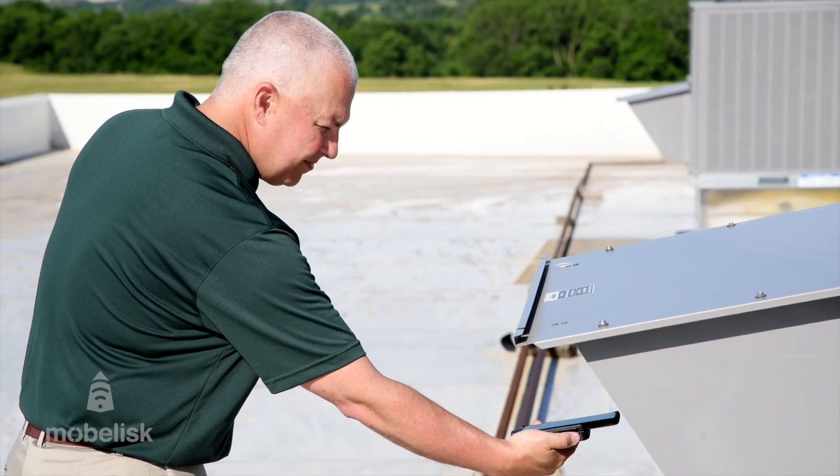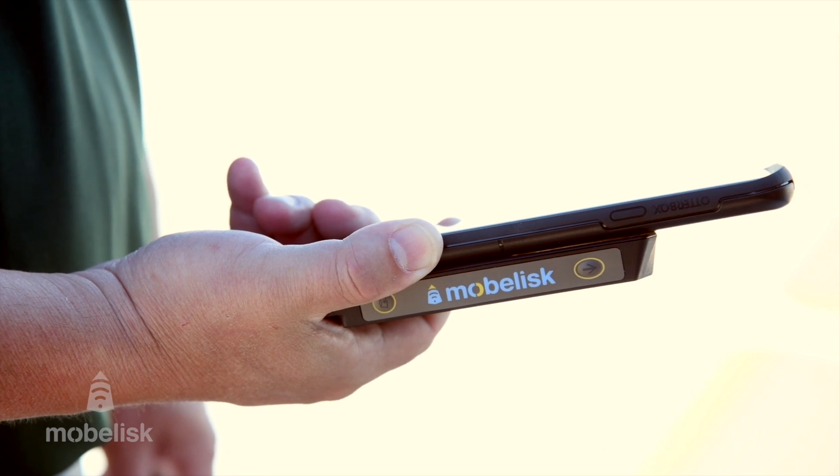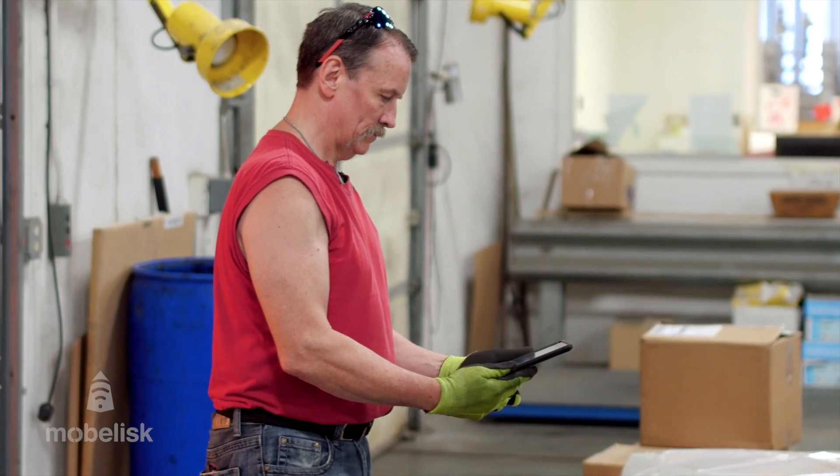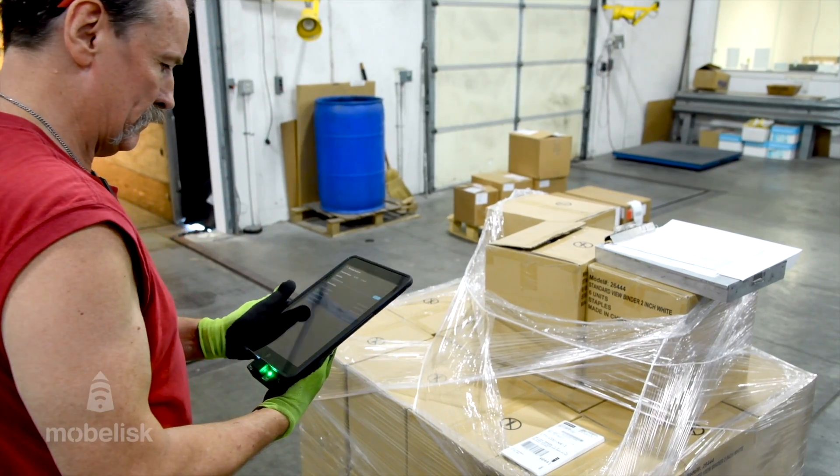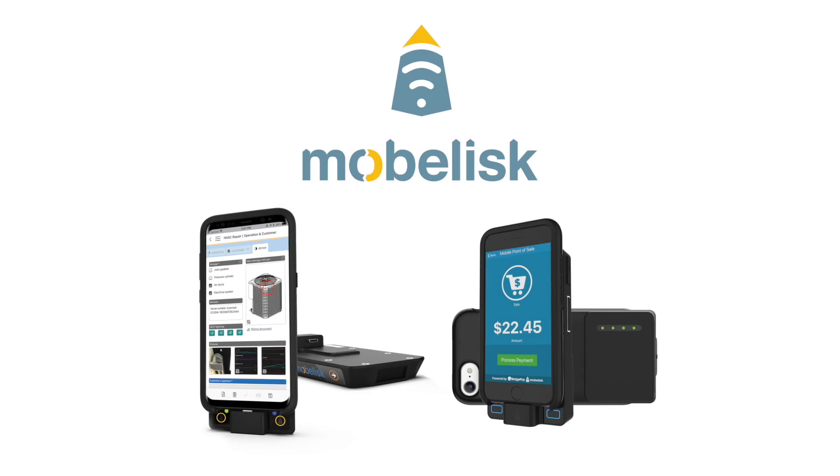Businesses need a cost-effective solution that is more than just the standard consumer smartphone or tablet and delivers upon the productivity gains required to compete in today's world. Enter Mobilisk — the innovative leader in taking commercial off-the-shelf mobile devices and transforming them into productive enterprise mobility solution components with simple, elegant, and yet powerful accessories.